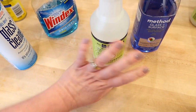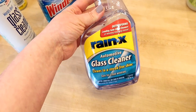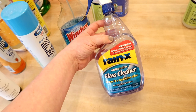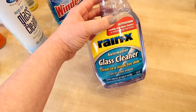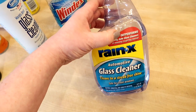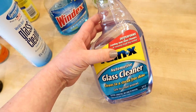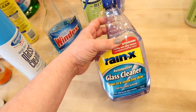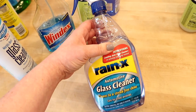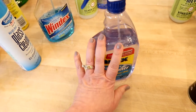One thing I would recommend if you have a glass shower door — like we do — is this Rain-X automotive glass cleaner. You get this in the automotive section, and it works awesome on shower doors because it's also a water repellent. It not only cleans the glass but also helps repel water so your door won't get water stains as quickly. I keep this in our bathroom upstairs under the sink just for the shower door. It's a great trick I learned somewhere here on YouTube.